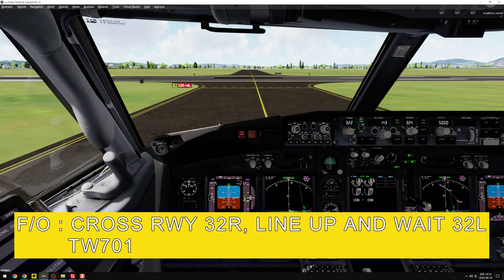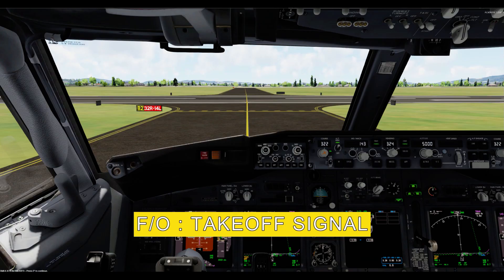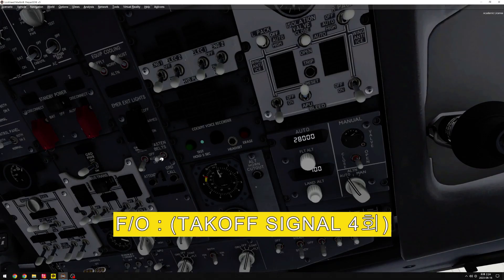Line up and wait, Runway 3 to left, T-Way 701. Cross Runway 3 to right, line up and wait, Runway 3 to left. Take off signal.